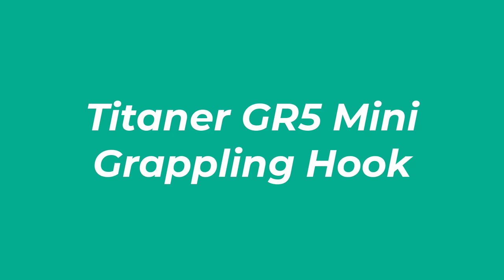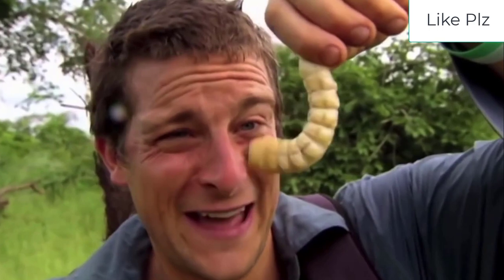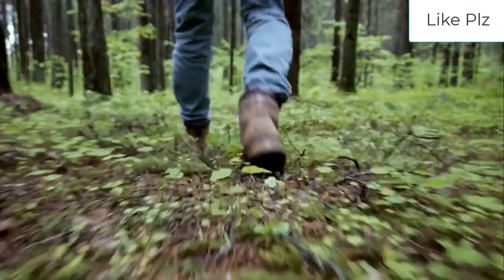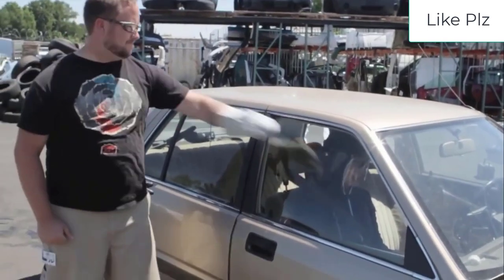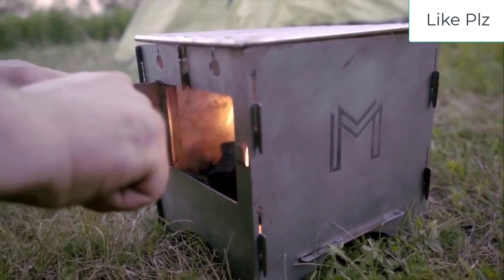Number 3: the Titaner GR5 Mini Grappling Hook. One of consumers' favorites, the Titaner GR5 Mini Grappling Hook rounds out our list. Don't be deceived by the 'mini' in its name — it works just as efficiently as a regular-sized hook, and it has many positive reviews online as proof. This multifunctional survival hook is a must-have piece of your survival gear.